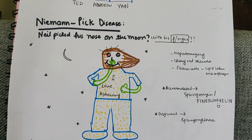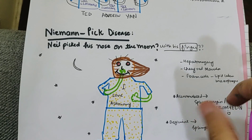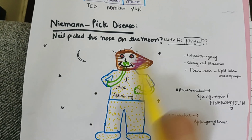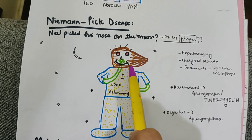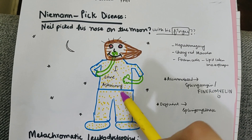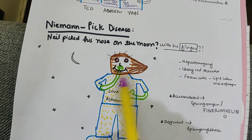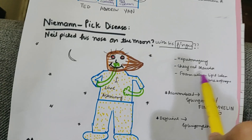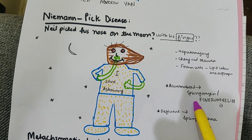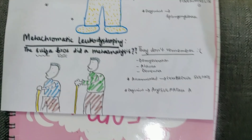Now let's do Niemann-Pick disease. Neil Armstrong, the first astronaut to walk on the moon, is shown picking his nose on the moon. His head looks like a liver, his eyes are red, and his outfit is very foamy. This gives us hepatomegaly, cherry-red macula, and foam cells — lipid-laden macrophages. He's picking with his finger, so the accumulated product is sphingomyelin and the deficient enzyme is sphingomyelinase.